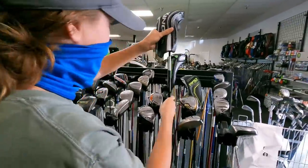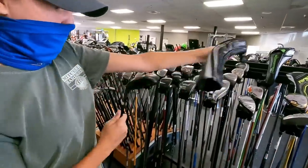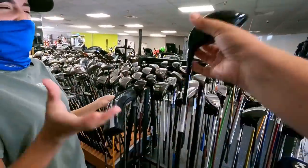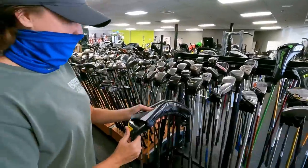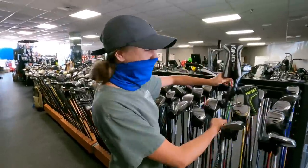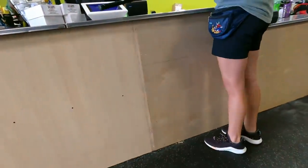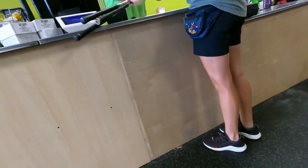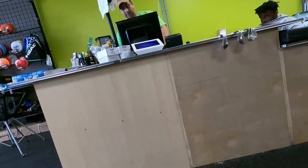Cobra Rad Speed hybrid going for $229. Taylor Made M6 three wood for ladies at $199. Hoping this F9 Cobra is a ladies' shaft — it's a Fujikura Atmos, 75 grams, so it's not. Going for $150 — actually a pretty good deal since those have maintained their value really well. We'll let you know if we end up getting anything; just going through and showing you everything.